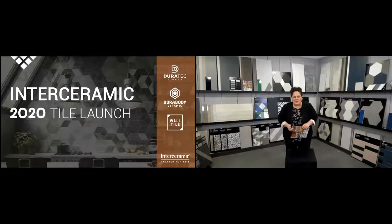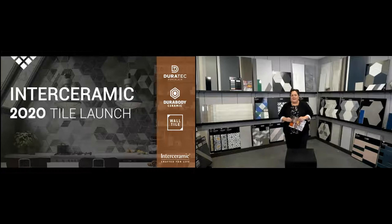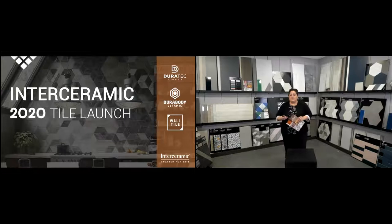Hello and welcome, thank you for joining us today. We're going to take a walk through our 2020 tile launch. Daniel Clay will be joining me as well as our photographer behind the camera. We're going to take a special approach to our presentation today — very different than you've seen in the past. We're going to look at all of our launches from a marketing perspective, give you insight on how we showcase product and show you some beautiful installations.